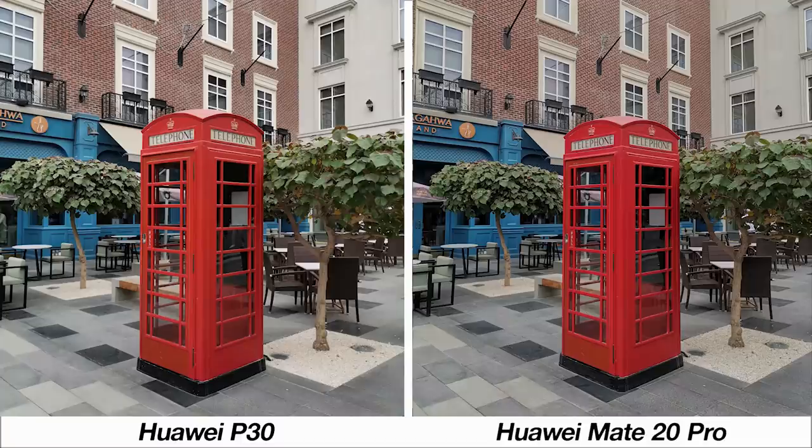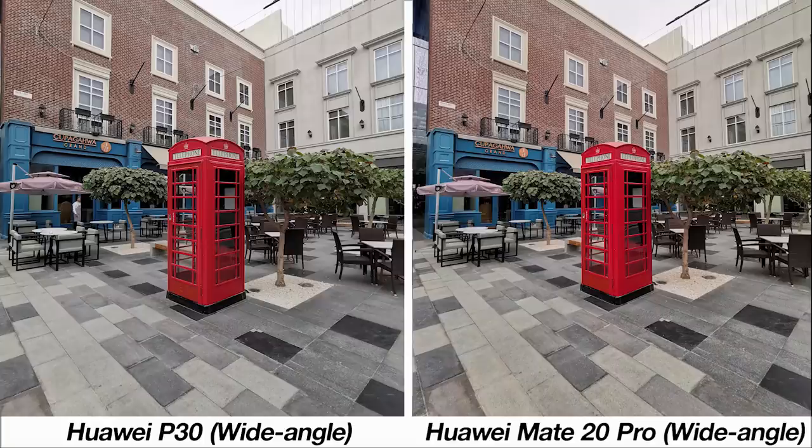Here's an image from Dubai's CityWalk. The vibrancy in the red from the Mate 20 Pro is the eye-catcher for the general consumer, but that hint of color accuracy is better from the P30. This also gave a good chance to test the wide-angle modes from both phones, and again there's nothing major to distinguish them — both do an equally good job.